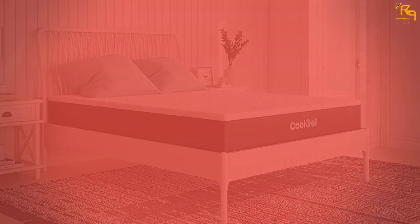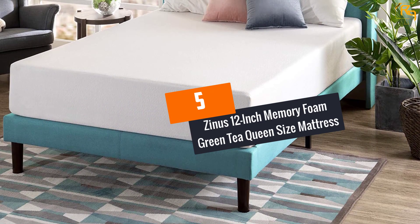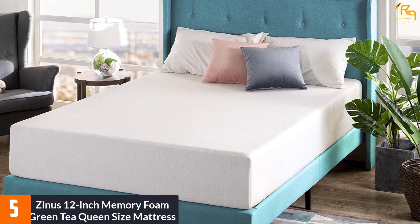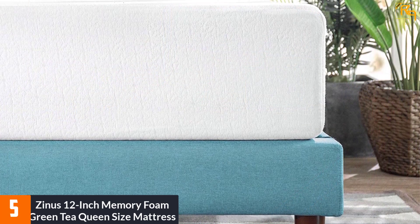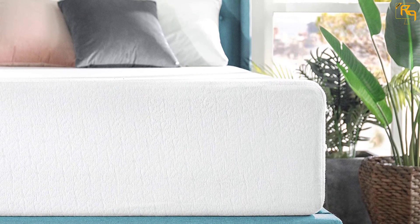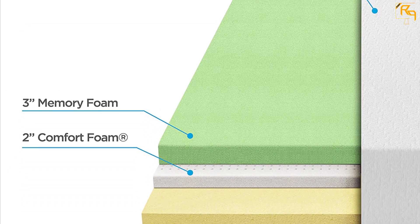Let's dive into the video. At Number 5: Zinus 12-Inch Memory Foam Green Tea Queen Size Mattress. Just like your regular memory foam, this mattress conforms to your body's natural contours to relieve pressure and promote comfort. It's a total of 12 inches in height, which is a combination of a 3-inch memory foam, 3.5-inch airflow high-density foam, 2-inch comfort foam, and the airflow base support foam at 3.5 inches. Together, this forms a masterpiece of ultimate comfort and luxurious bedtime experience. The mattress is infused with green tea extract that helps retain the freshness of the foam without the harsh chemicals.